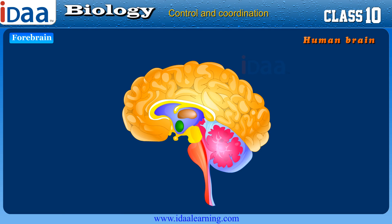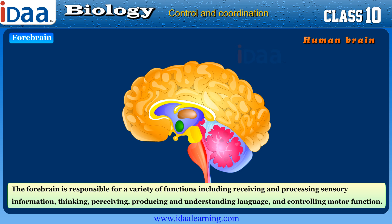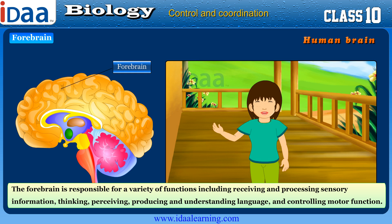The forebrain is responsible for a variety of functions including receiving and processing sensory information, thinking, perceiving, producing and understanding language, and controlling motor function.